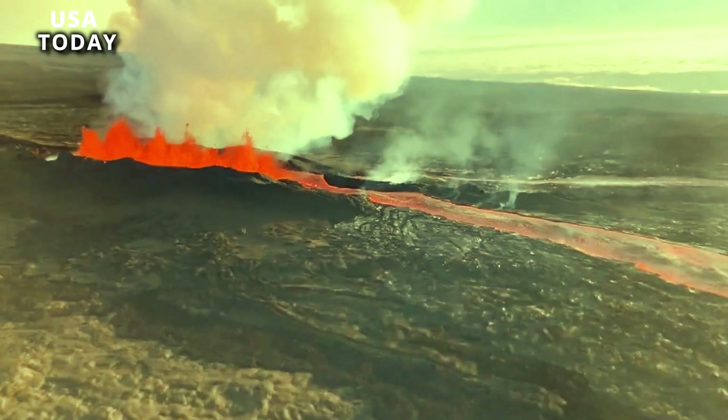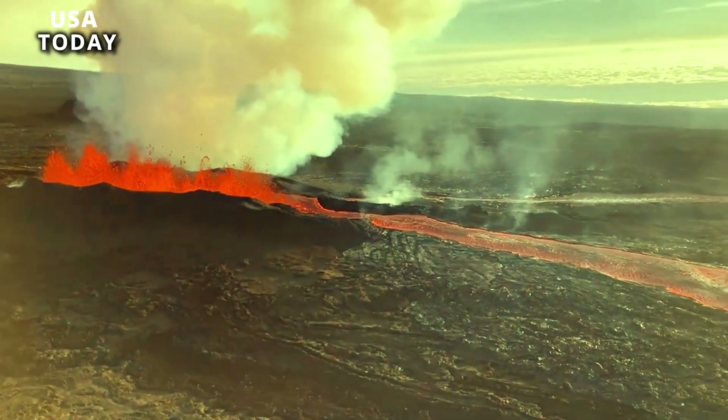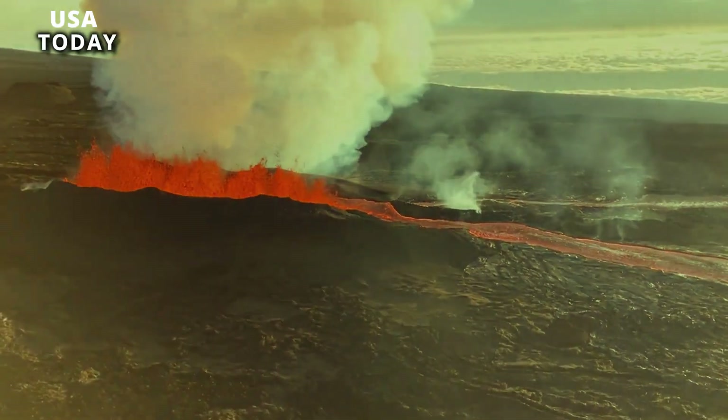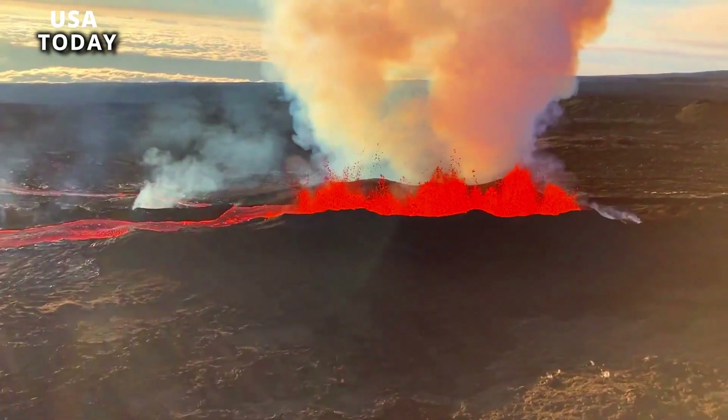However, officials warned Wednesday, June 14, that high levels of volcanic haze, known as VOG, from the eruption could spread downwind and potentially affect air quality. They added that the eruption may have ejected thin, sharp glass fibers called Pele's hair.